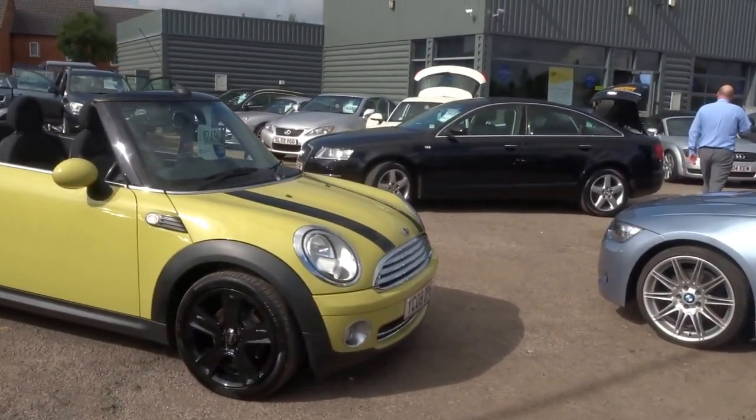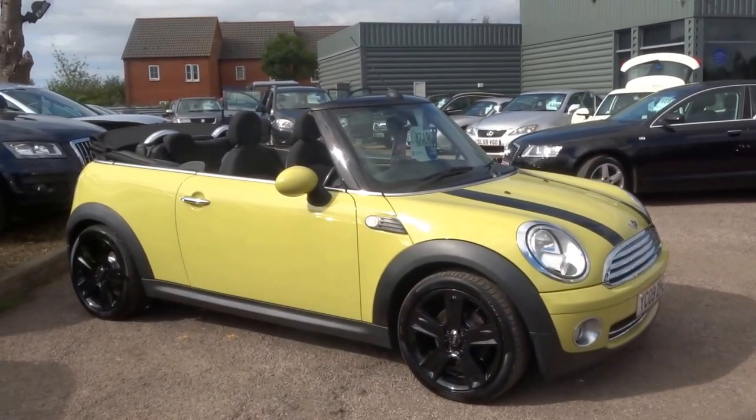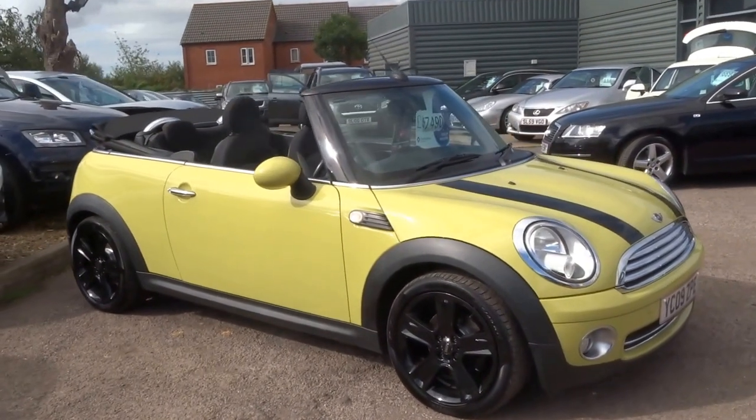Hello, George here from Country Car. Welcome to this lovely Mini Cooper convertible. Just going to give you a quick walk around of the vehicle.